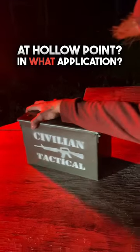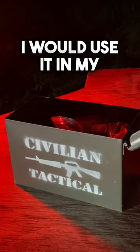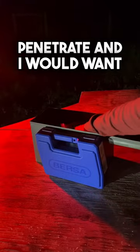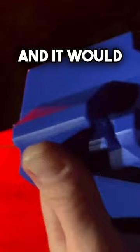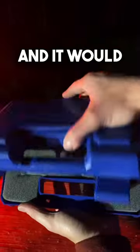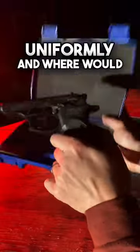Where would you use a jacketed hollow point? I would use it in my carry gun when I didn't want it to over-penetrate. I would want it to be bonded so that the jacket stayed with the lead, it would carry more mass, and it would expand uniformly.